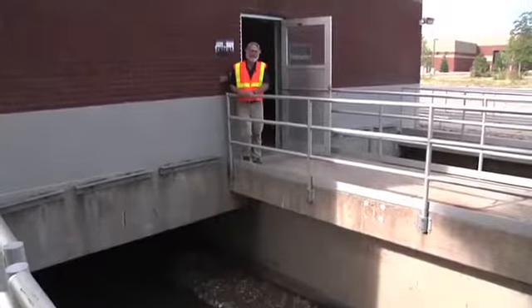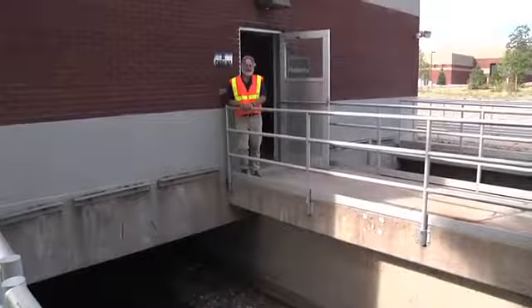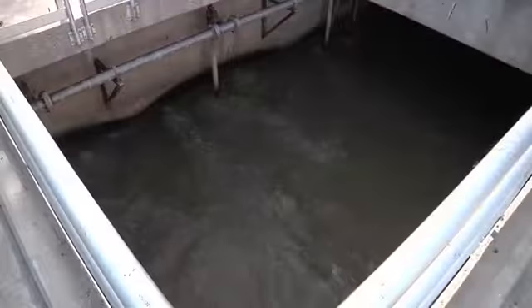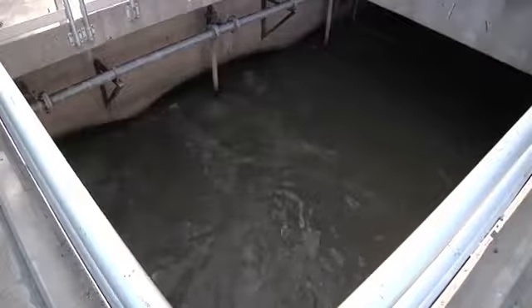We're still in the head works. It's kind of the smelly and noisy end of the plant because this is still raw sewage and we haven't done much treatment to it yet. This is the grit chamber we're looking at right now. In the grit chamber we slow down the flow so that things like sand and rocks will settle out of the wastewater, and even coffee grounds will settle out too.